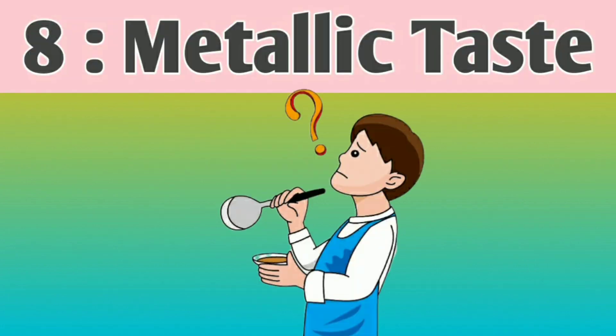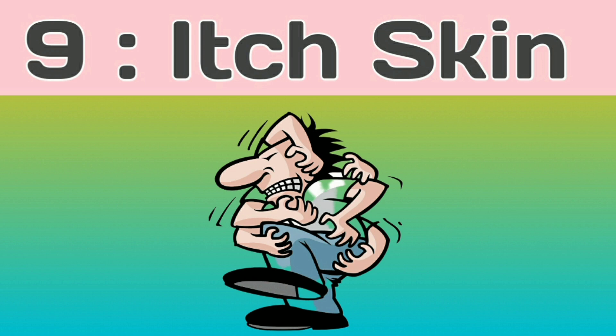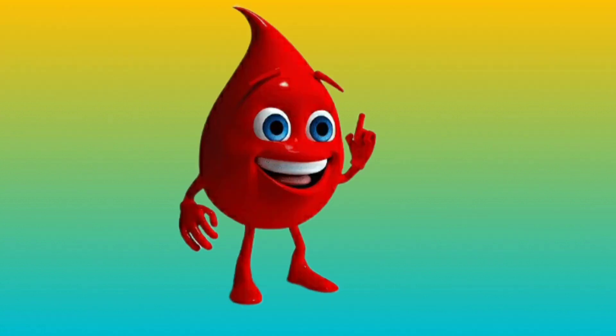Number 8: Metallic taste. A persistent metallic taste in the mouth can be an indicator of kidney dysfunction. Number 9: Itchy skin. Accumulation of waste products in the blood can cause skin irritation and itching.